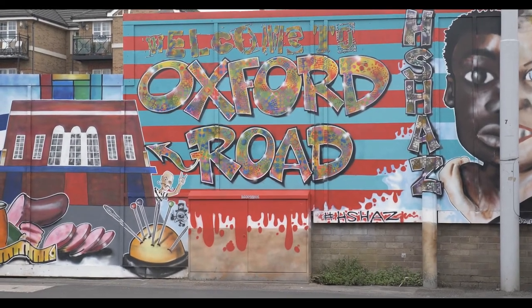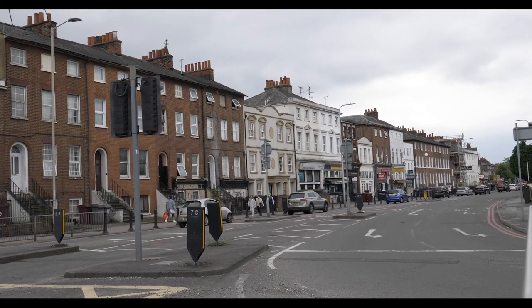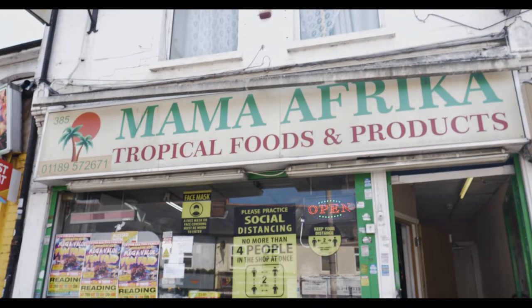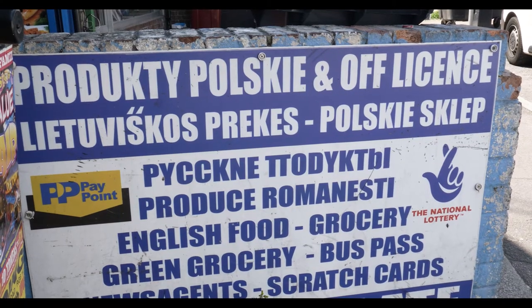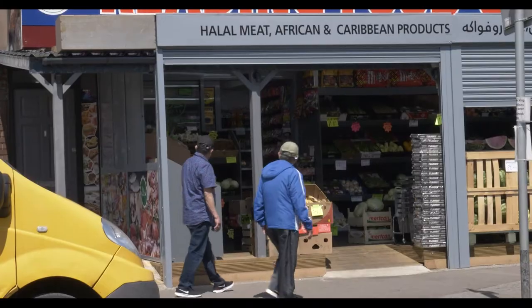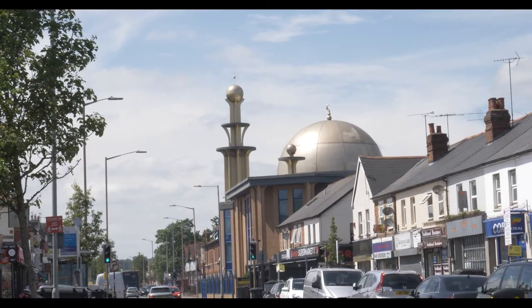We're here on the Oxford Road, which is one of the main roads leading to Pangbourne and Oxford. Until the mid-19th century it was mainly agricultural land, until it was developed into elaborate houses for the elite in Reading. In the 1950s, Reading's stable economy provided employment opportunities for Irish, Eastern European and Caribbean men and women who found affordable homes in the Oxford Road area. Today, the mix of Georgian, Victorian and modern buildings has given rise to a unique culture.